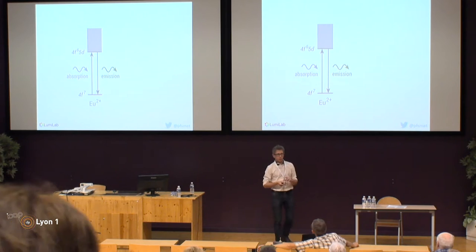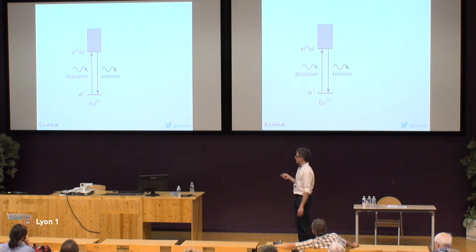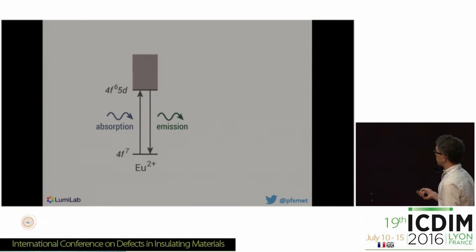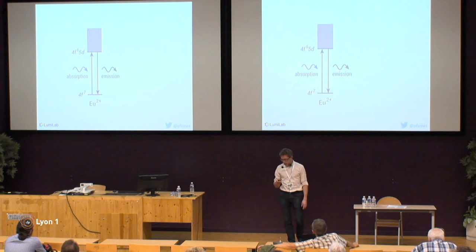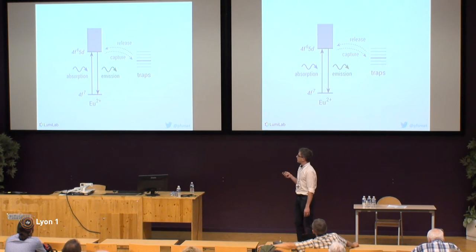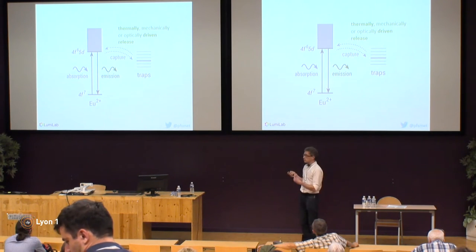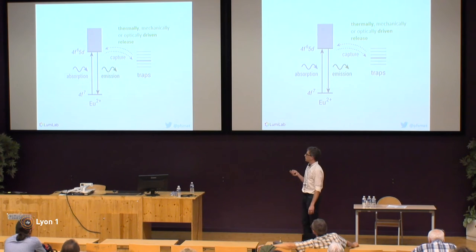What's so specific about these persistent phosphors is that essentially it's a normal photoluminescent material. Typically Europium 2+ is the luminescent ion. Normally after absorption we quickly have the return to the ground state within a microsecond. In some cases we can optimize a number of defects in the crystal which form electron traps, and then the electron can after excitation move to the traps. Depending on the trap depth it can stay there for quite some time — seconds up to days — and then by some triggering it can move out of the trap, leading to recombination and yielding emission.